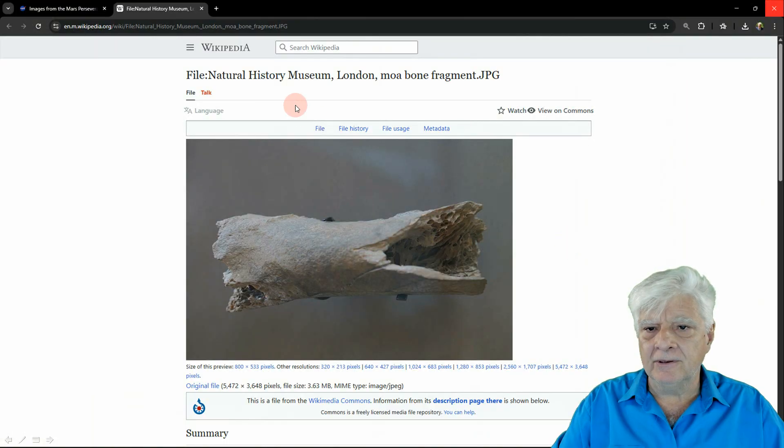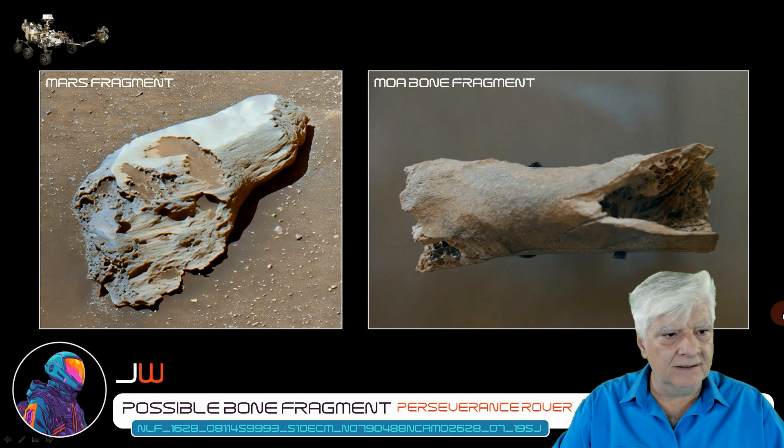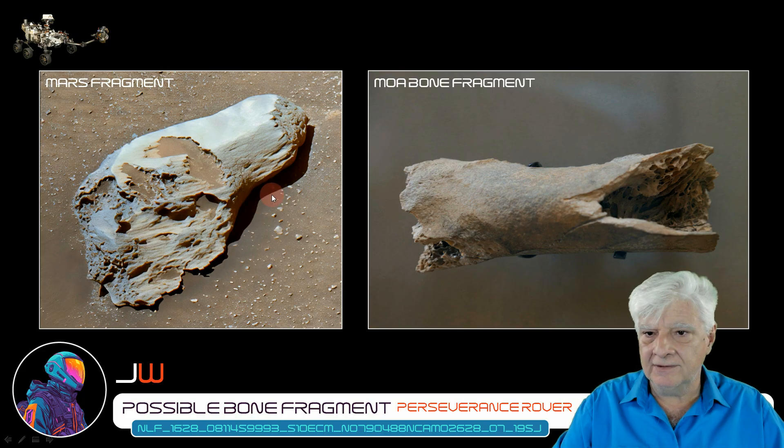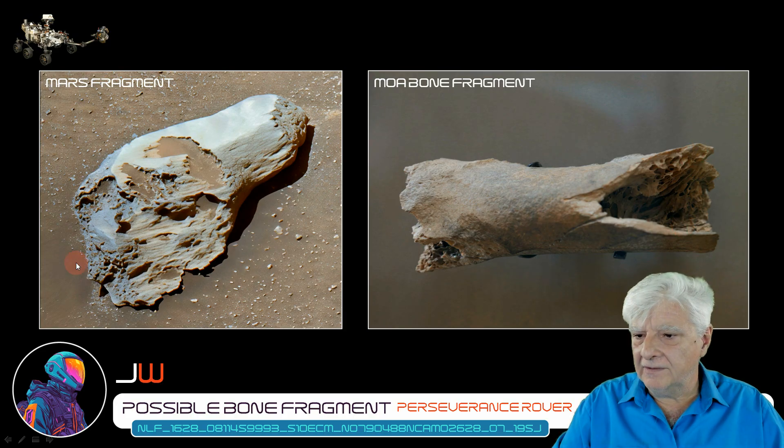The Natural History Museum in London has this moa bone fragment. He has a side-by-side comparison — the moa bone fragment found here on Earth on the right, and the object photographed on Mars on the left. Look at the comparison between the two: we've got this smoother outer surface, and where the objects have cracked, it reveals this strange, fibrous, almost tube-like material.